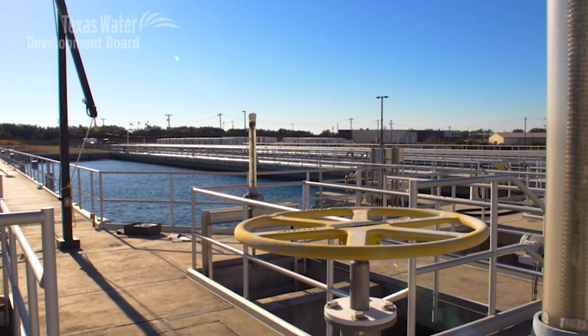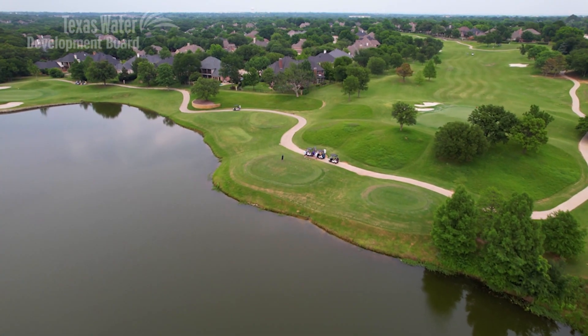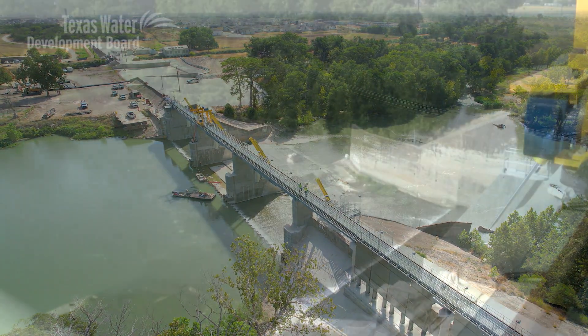The Clean Water State Revolving Fund is used for projects such as expanding or adding new sewer lines to the community, constructing new wastewater treatment plants, or upgrading existing ones. Other uses include developing reuse projects to provide water available for parks and golf courses. Clean Water SRF funding can also be used for stormwater projects, and that's how we used it in the Lake Dunlap project, which was a response to an emergency situation in which the dam collapsed — a good use of funds to help a very urgent situation.